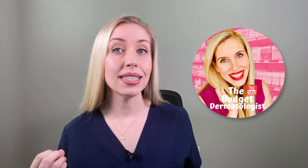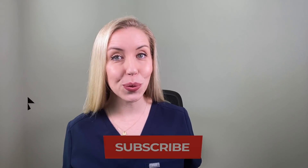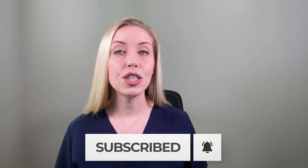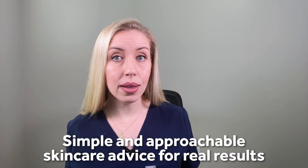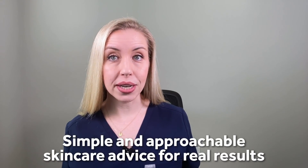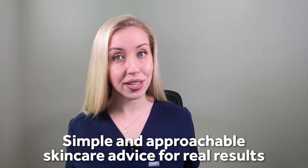Thank you for watching. I'm excited to share what I love and don't love about this product. I'm Dr. Maren Locke, a board-certified dermatologist, better known here on YouTube as the Budget Dermatologist. Make sure you're subscribed to my channel if you want to hear me teach you how to transform your skin on a budget. My focus is just to make skincare simple and approachable so you can take immediate action to get real results.